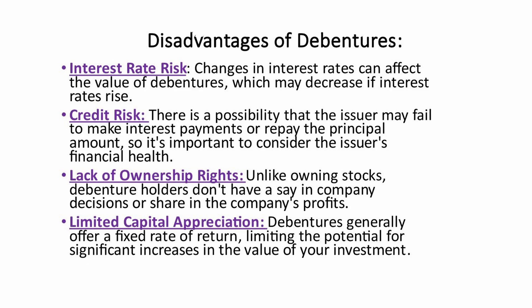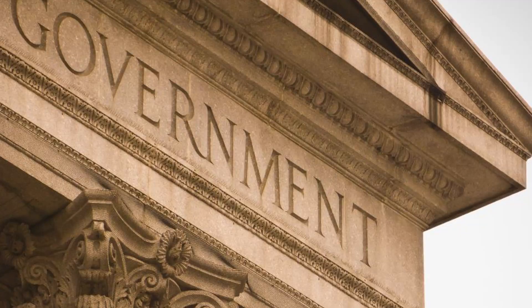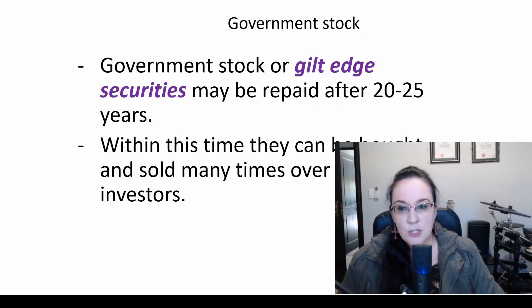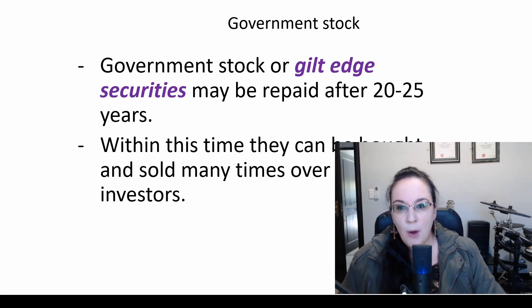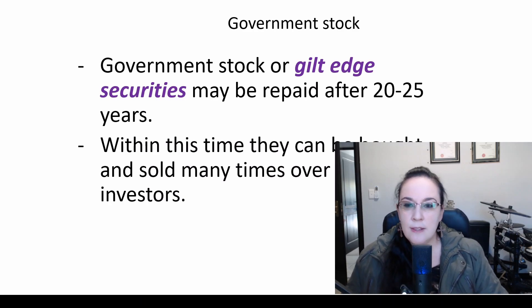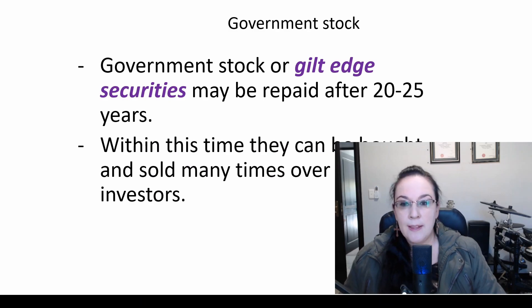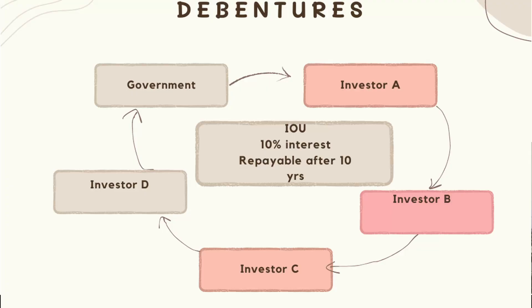Limited capital appreciation: debentures generally offer a fixed rate of return, limiting the potential for significant increases in the value of your investment. Because you agreed upon that 10% in that example, that is what you agreed upon — the value is not going to increase beyond that. In the case of governments, debentures are called government stock, gilt-edged securities, or government bonds. These are normally repaid after 20 to 25 years, and the agreement is between the government and the investors rather than a company and investors.